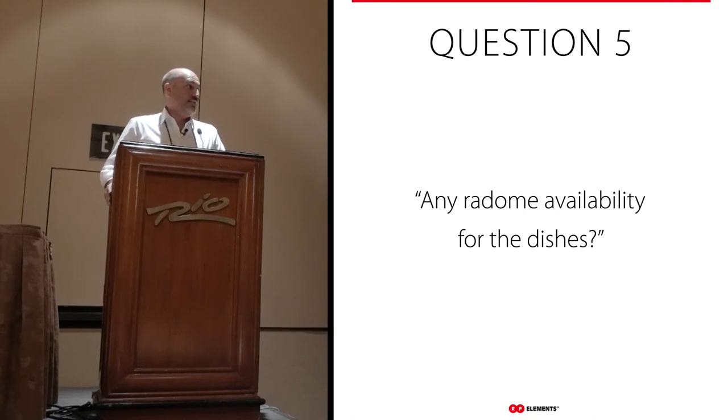On the question of radomes for the dishes: it's a possibility but not on the immediate roadmap. It's definitely something we've heard people ask for.